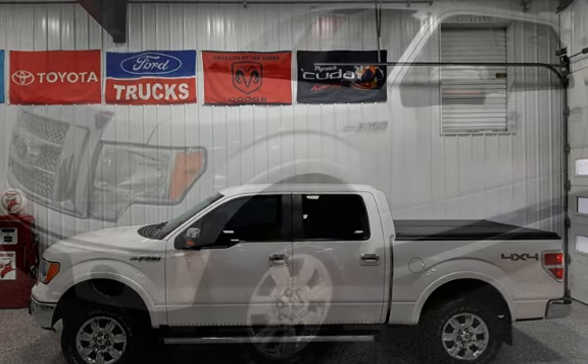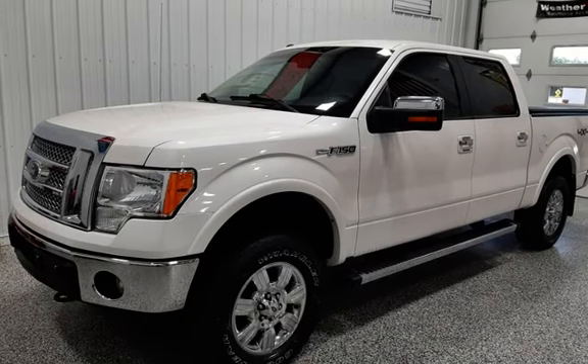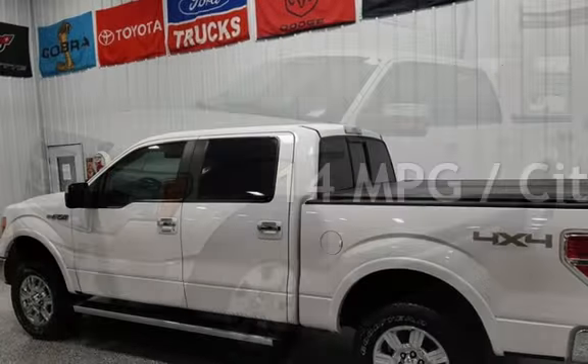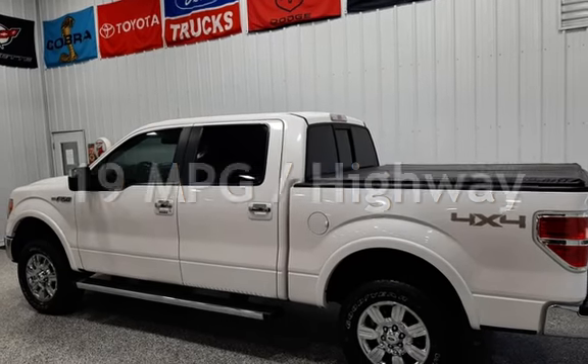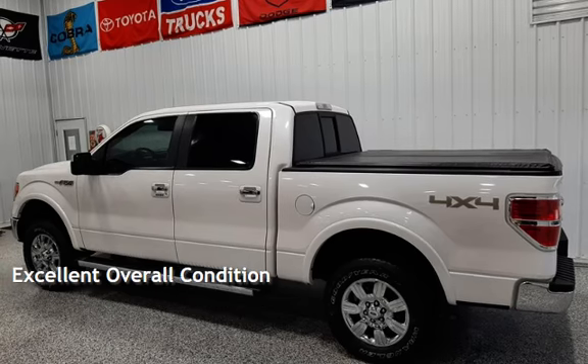This Ford has less than 153,000 miles on the odometer. Estimated fuel economy for this vehicle is 14 miles per gallon in the city and 19 miles per gallon on the highway. This vehicle is in excellent overall condition.